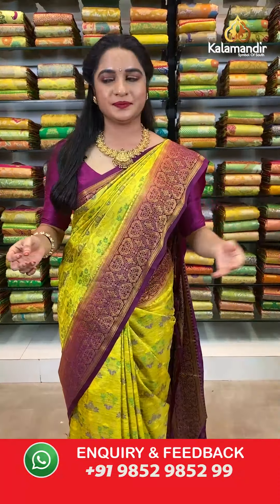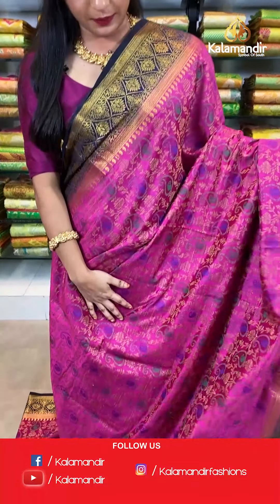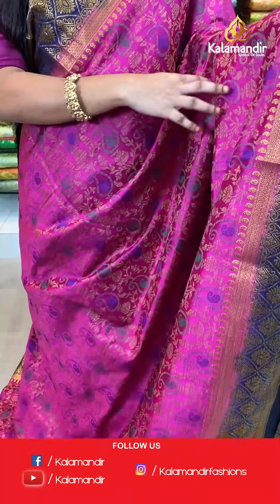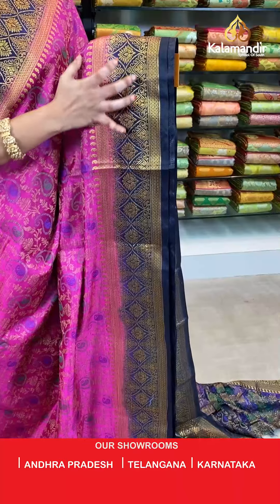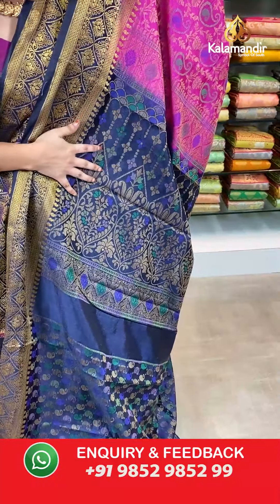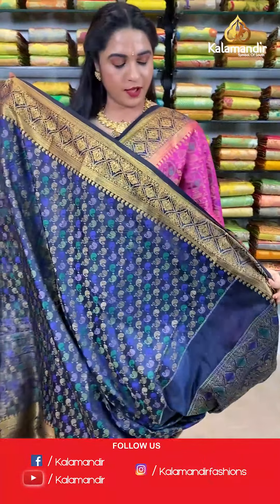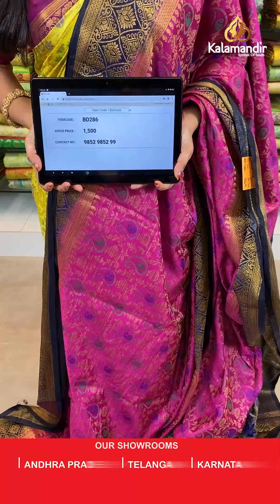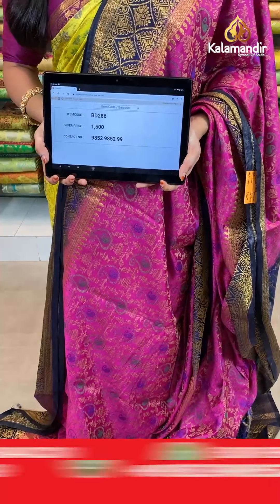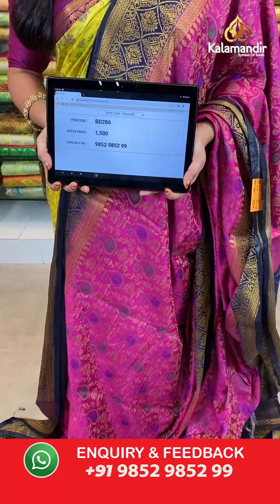The saree is paired with a contrast brocade blouse. Saree code BD286, actual price 1500, offer price: buy 3 sarees for just 4000 rupees. To book, send a screenshot with the code to our WhatsApp number 9852952929.